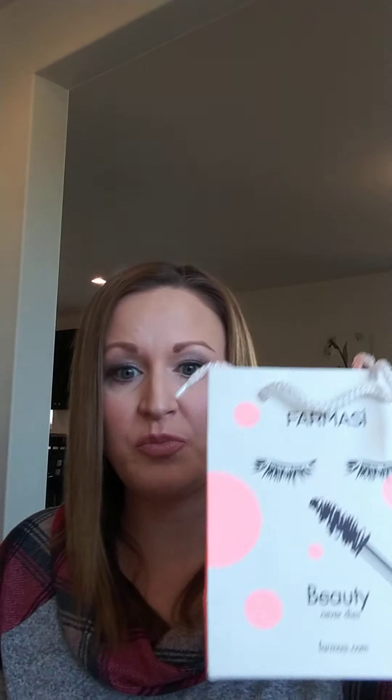You also get two bags. If you order something for one of your customers, you can stick it in one of these and gift it to them that way. They're so cute — such a cute touch.